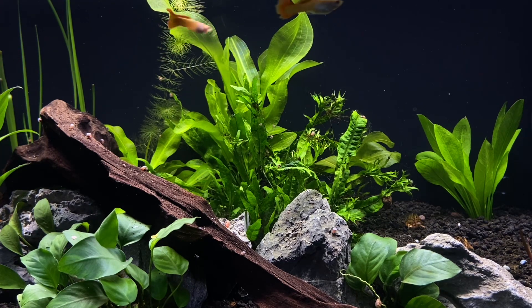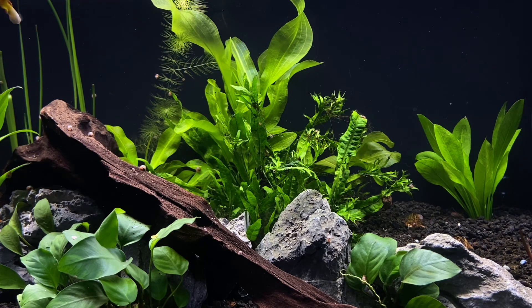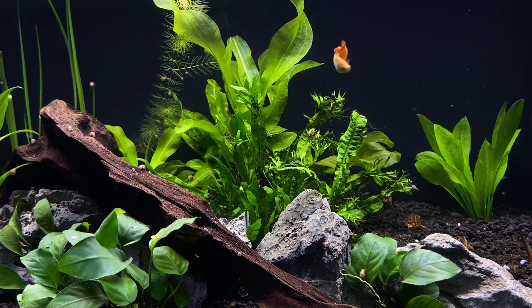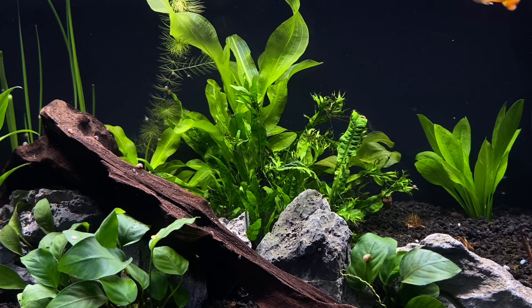A good way to counter that — kind of a two-birds-one-stone solution — is a sponge filter. Sponge filters let you save the babies because they won't get sucked up, and they also provide your tank with tons of oxygen. I honestly recommend at least a 10 gallon tank for guppies; anything smaller is just too small.